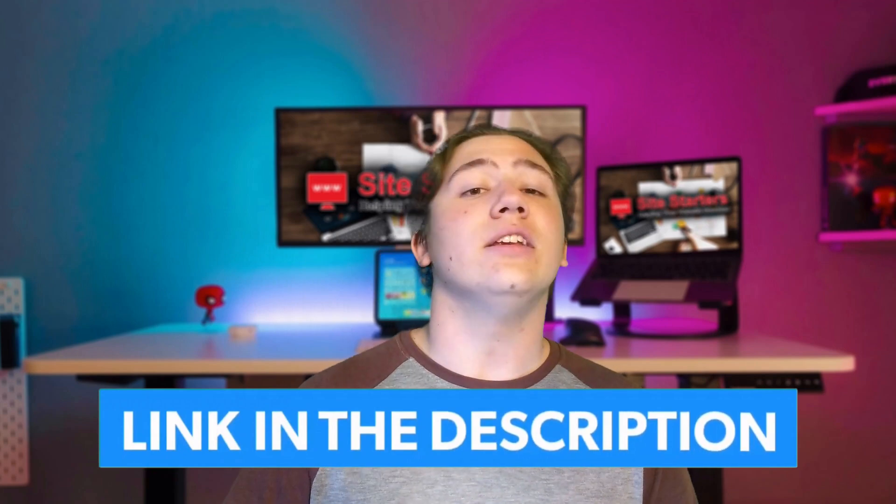That's going to do it for today's video. Remember to leave a like, subscribe, and hit that notification bell. I'll have a link to Scala Hosting in the description below if you'd like to check them out. Thanks for watching and I'll see you in the next video.